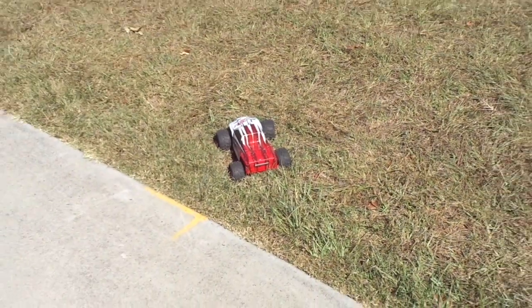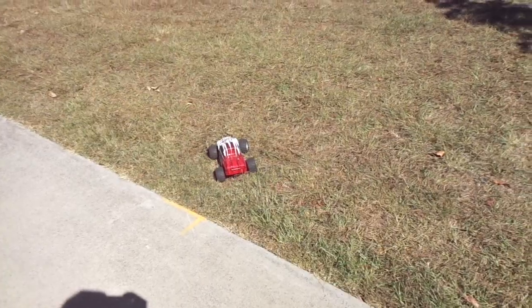It goes really fast and it's really awesome. See, it even works in grass — it's actually so good.